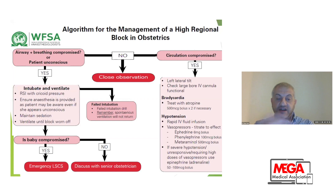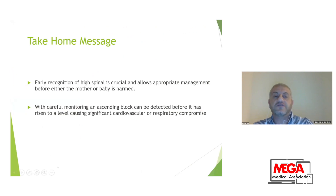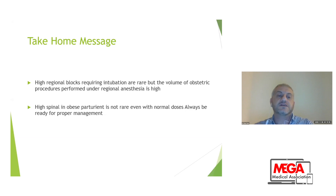Finally, coordinate with the obstetricians to discuss the baby's status and decide on urgency of delivery. Take-home message: early recognition of high spinal is crucial and allows appropriate management before harm comes to either mother or baby. With careful monitoring, an ascending block can be detected before it reaches a level causing significant cardiovascular or respiratory compromise. High regional block requiring intubation is rare, but the volume of obstetric procedures performed under regional anesthesia is high — so the risk is real. High spinal in obese parturients is not a rare event at normal doses. Be ready for proper management.